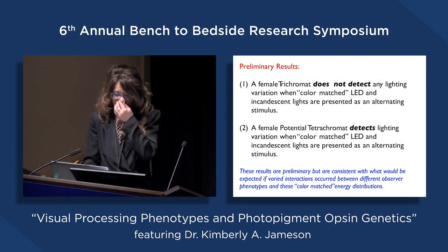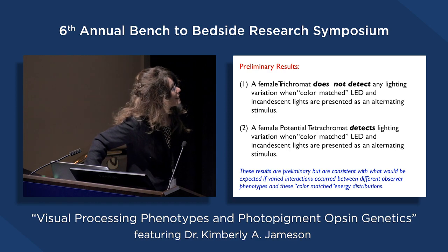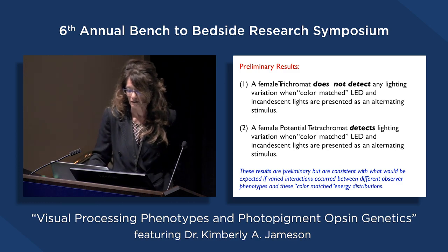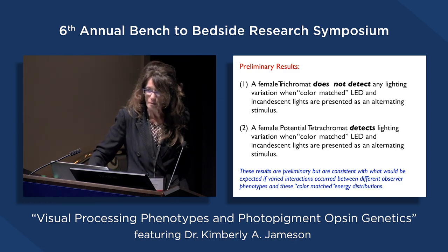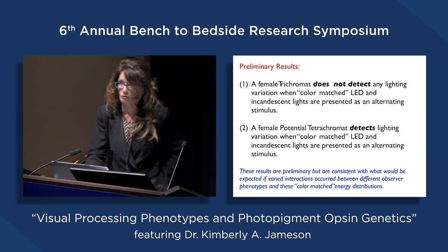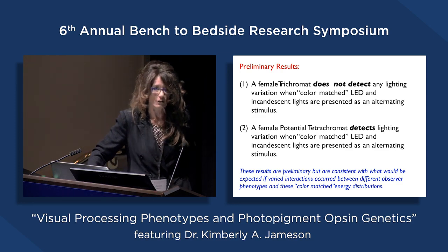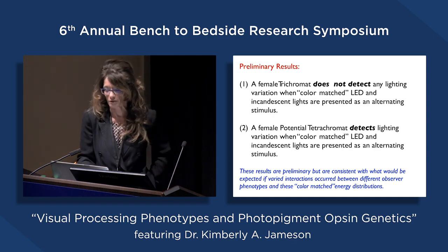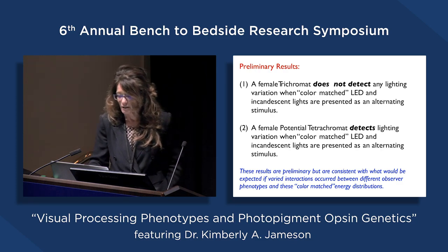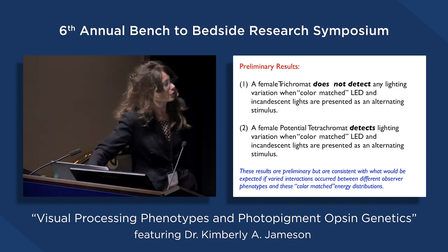We compare results across two phenotype groups: genotype trichromats and potential tetrachromats, looking for perceptual differences in groups with different underlying genotypes. The finding is that, in general, female trichromats do not detect any lighting variation when color-matched LEDs and incandescent lights are presented as a flicker stimulus, but a female tetrachromat does detect the variation. So some individuals may not like LED approximates of incandescent as much as others—it's a non-uniform standard. The CIE is interested in changing wavelength distribution profiles to make it work well for everybody.